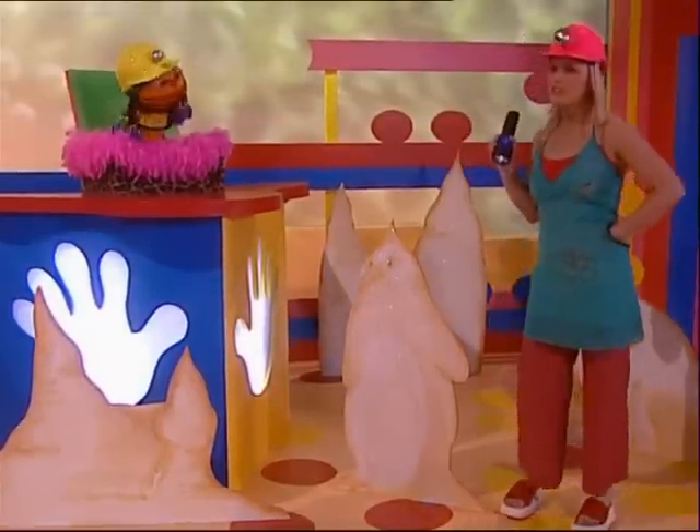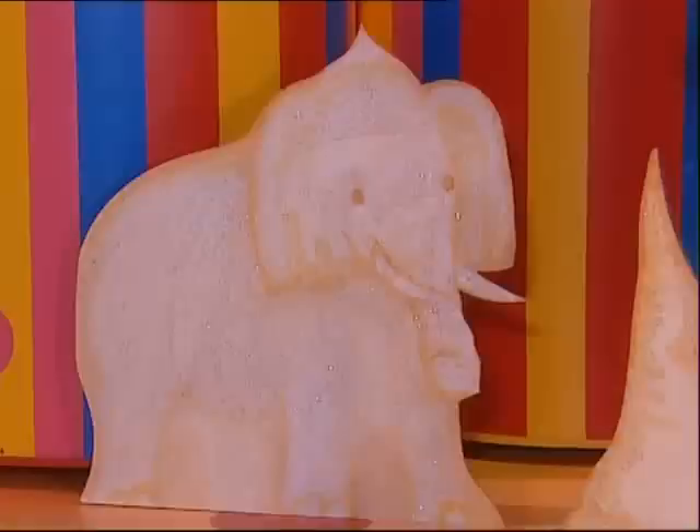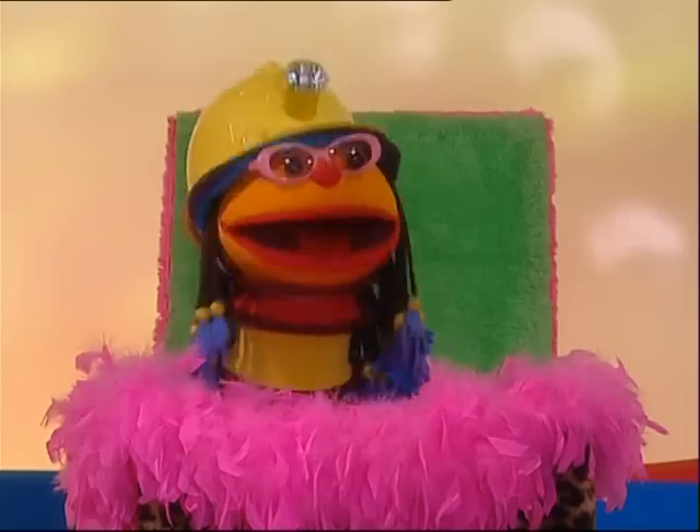I wonder if there's any other interesting looking stalagmites in here. Oh Chats, look at this one. What does this one look like? Well, it's got big wide ears and two curvy tusks, and that could be a long trumpeting trunk. It could be too, Chats. Wow, it's a stalagmite that looks just like an elephant — a trumpeting elephant!